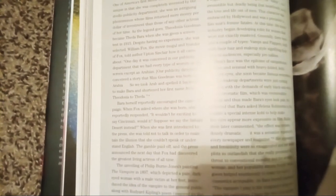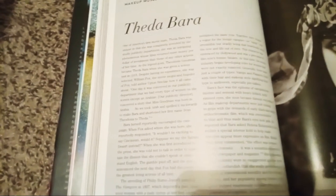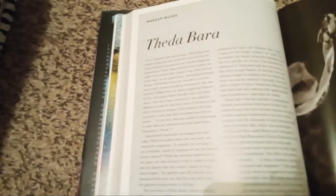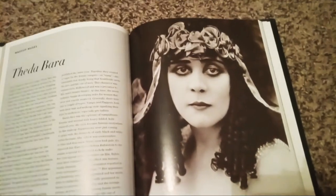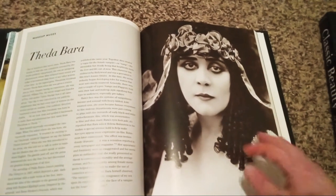Vamps and flappers — both their hair and makeup style signified their type to audiences, especially pre-talkies. Bara's face was a tone of vampishness — intense and sensual with heavy-lidded, coal-rimmed eyes. She soon became famous everywhere as film departments were just coming to grips with the demands of early black-and-white film. The early orthochromatic film was oversensitive to blue, which made Bara's eyes look pale. It's reported that Helena Rubinstein formulated a special, intense coal to make her eyes appear expressive on film. This is how she started her famous coal-rimmed eyeliner around her eyes, including her black shadow and her vampy-looking appearance — her vampy look and coal-rimmed eyeliner became her signature.